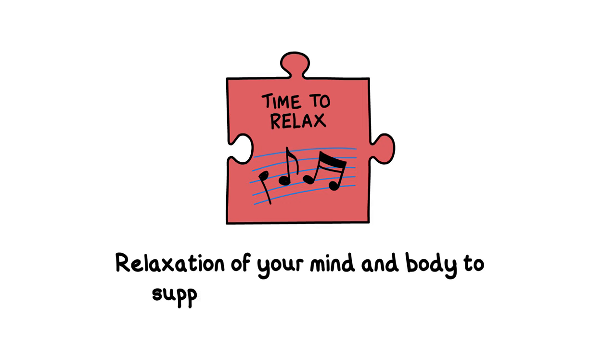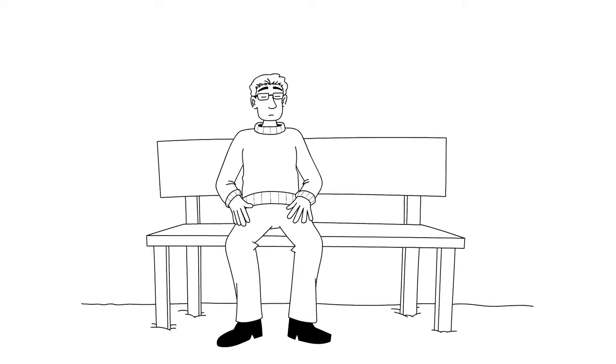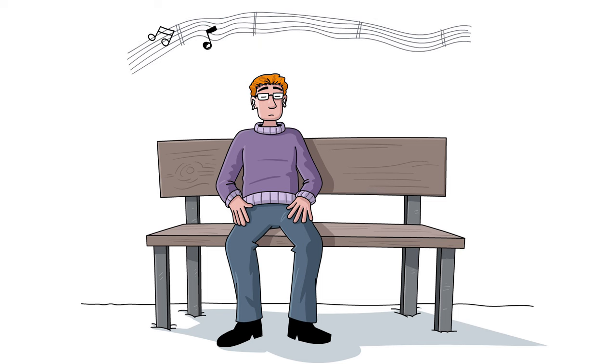Relaxation of your mind and body to support recovery after COVID. Relaxation is an important part of your recovery. You might need to try out a few techniques to help you relax before you find the one that works best for you. Here are a couple of ways to help you relax. Watch this film first and then try them out.